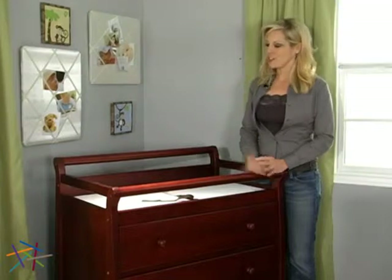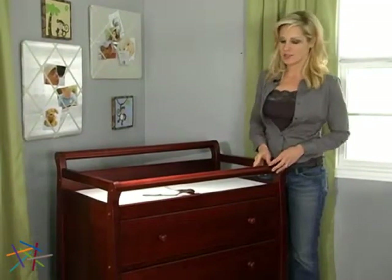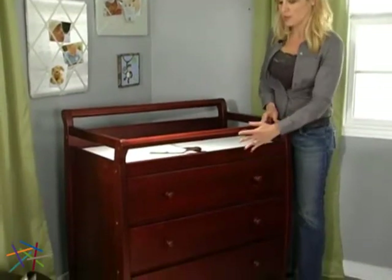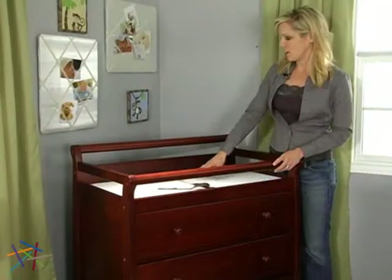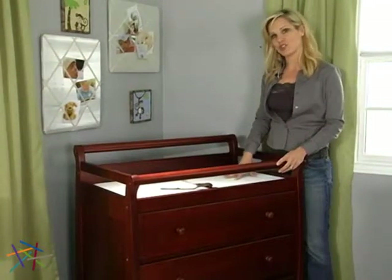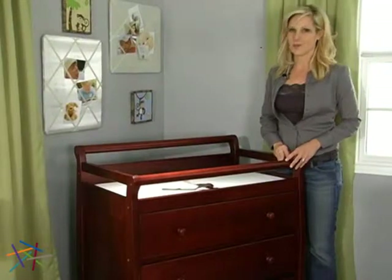Both stylish and practical, the changing table is more than just a place to change diapers. It also serves as a dresser with three spacious drawers that can hold wipes, lotions, and onesies. And the diaper changing area includes a one-inch thick mattress changing pad to keep your baby comfortable during those often uncomfortable diaper changes.